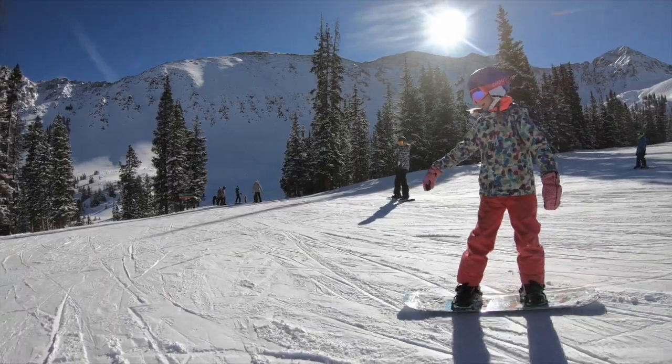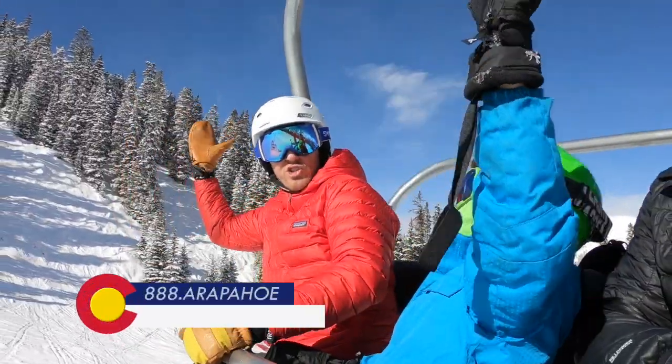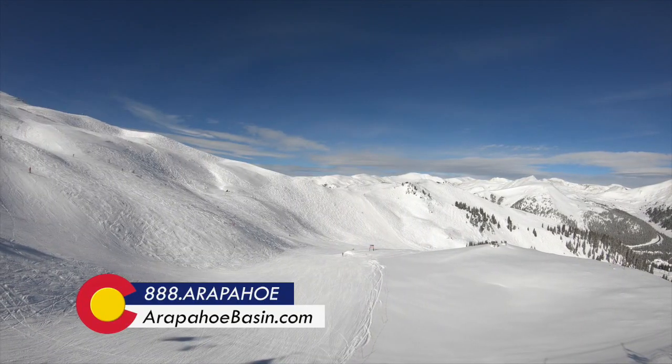When you're ready to experience the legend, visit ArapahoeBasin.com for pass and ticket deals. We can't wait to share our mountain with you.